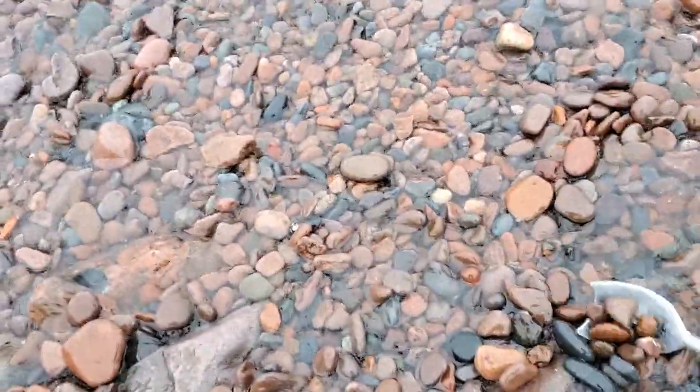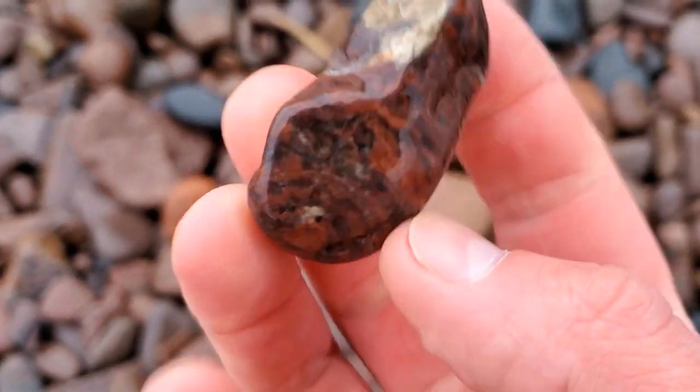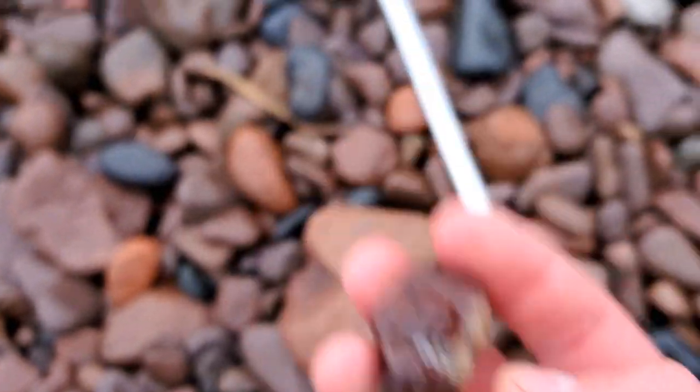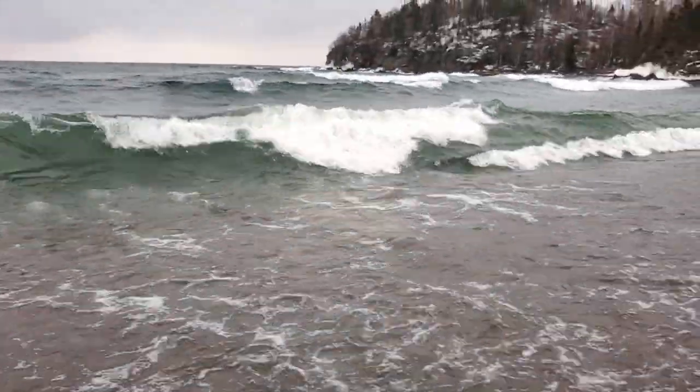I'll show you what I'm working with here. I'm trying to look through here for stuff and the lake keeps coming in. I want that piece right there, that's underneath it. That's pretty. I'm not sure what that is. That's really pretty though. Holy cannoli. Here it comes. So awesome.